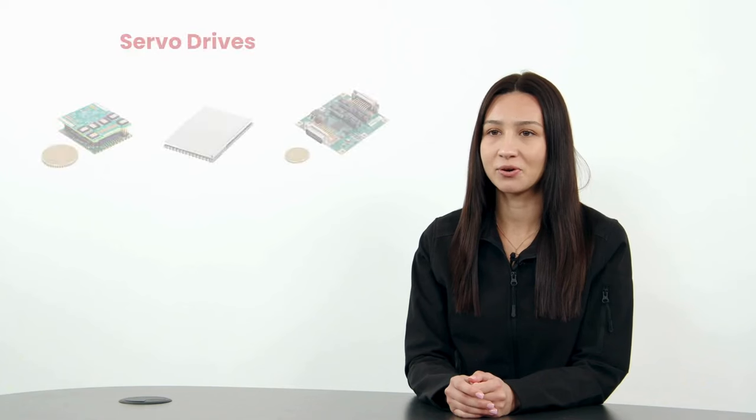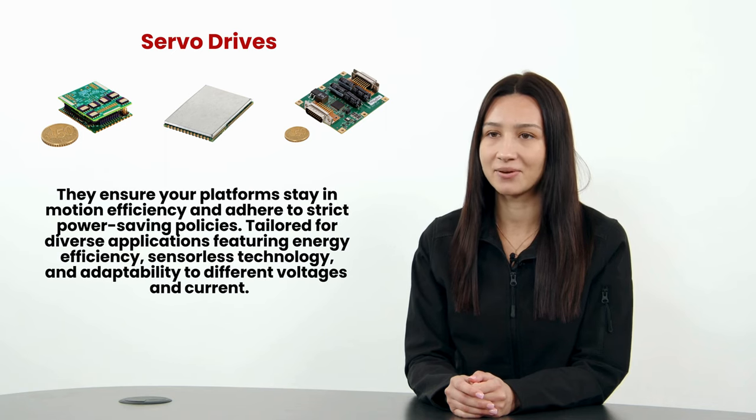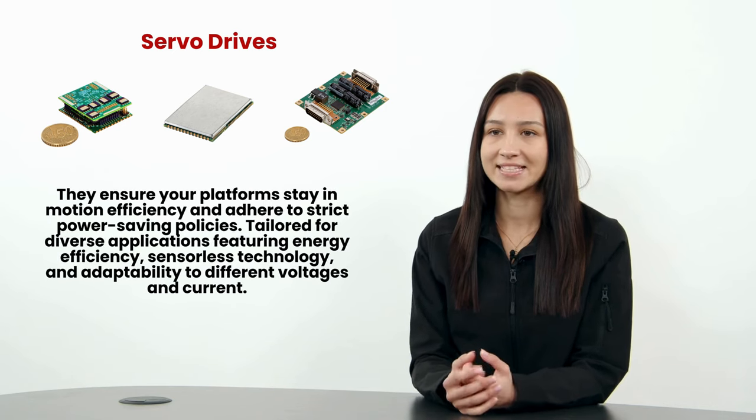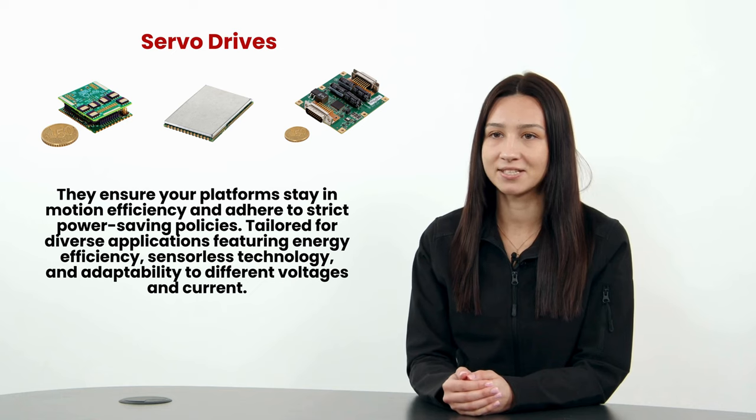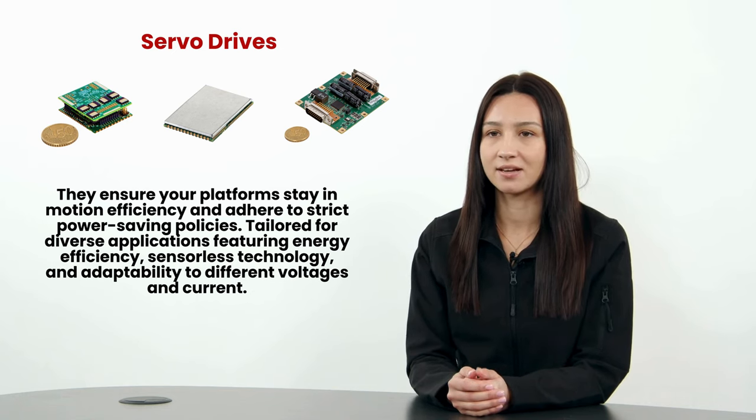Now let's look at our servo drives. These drives are DC technology and smart power circuit breakers. They ensure your platforms stay in motion efficiently and adhere to strict power saving policies. Tailored for diverse applications featuring energy efficiency, sensorless technology and adaptability to different voltages and current.